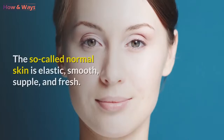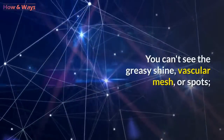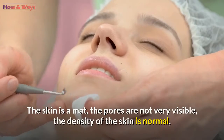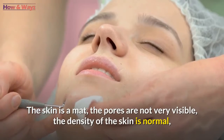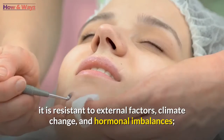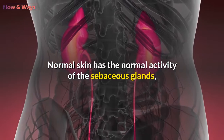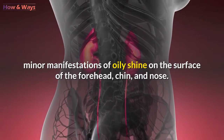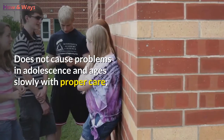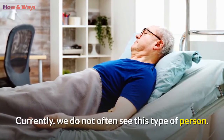Normal skin is elastic, smooth, supple, and fresh. You can't see the greasy shine, vascular mesh, or spots. The skin is matte, the pores are not very visible, and the density of the skin is normal. It is resistant to external factors, climate change, and hormonal imbalances. Normal skin has normal activity of the sebaceous glands, with minor manifestations of oily shine on the forehead, chin, and nose. It does not cause problems in adolescence and ages slowly with proper care.